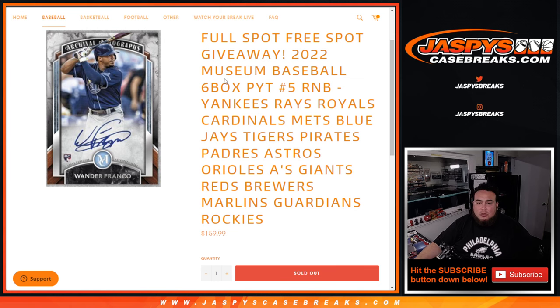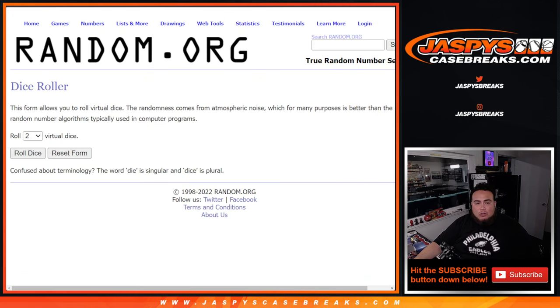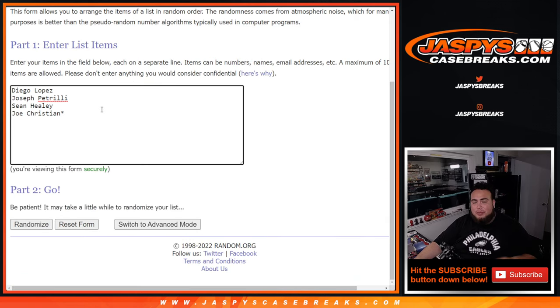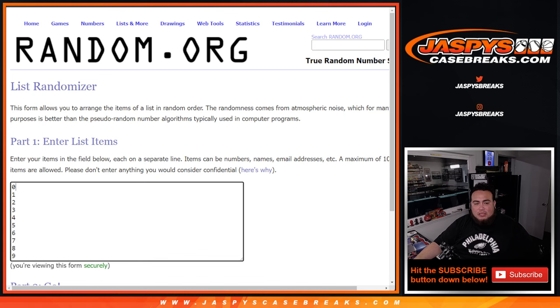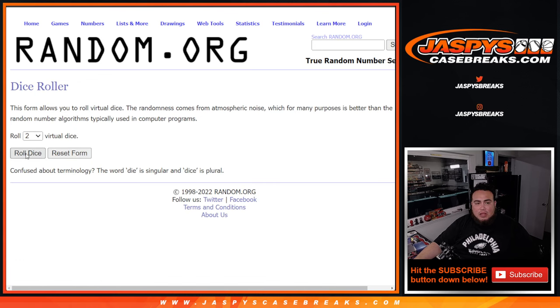We're also giving away a full spot — a free spot if you bought a full spot. So this dice roller here, we're going to roll it. This will randomize the four customer names that bought straight up. We'll paste in the name that wins at number 1, and it'll help assign 10 spots. We'll use the same dice roller for the list of names and numbers for the RMB. Let's roll it.